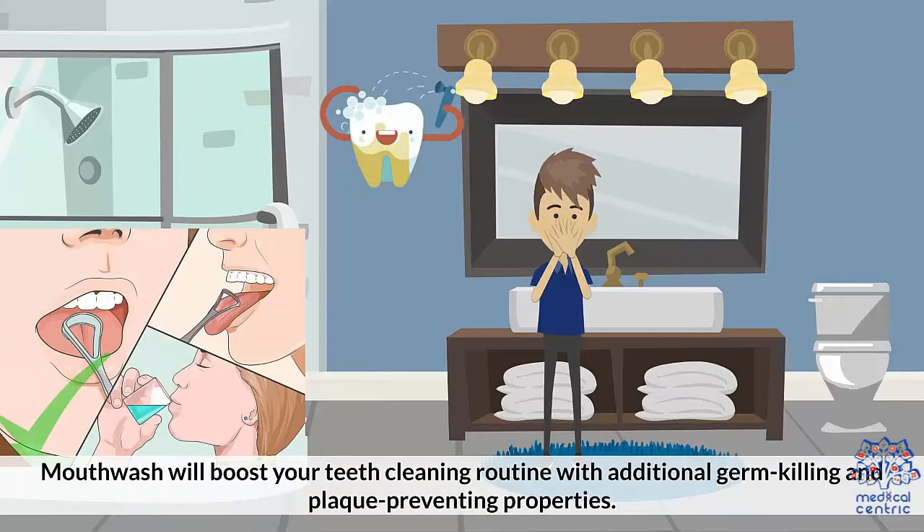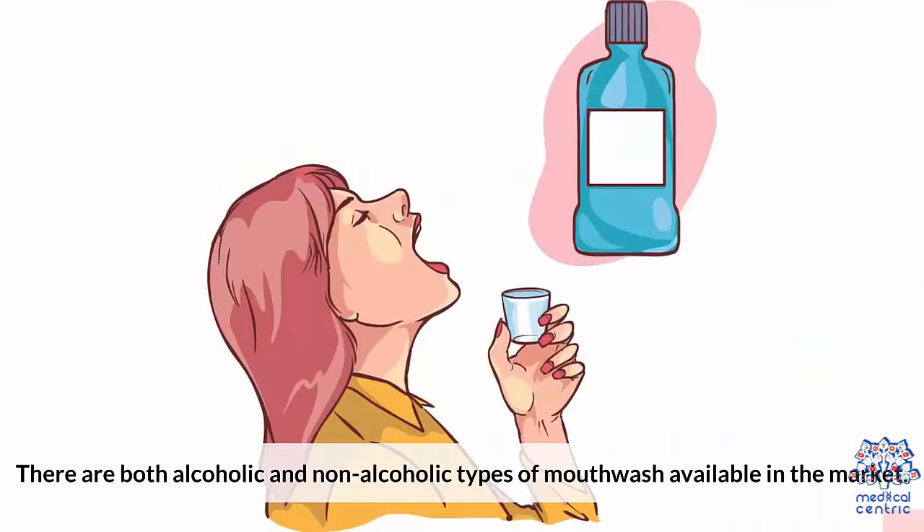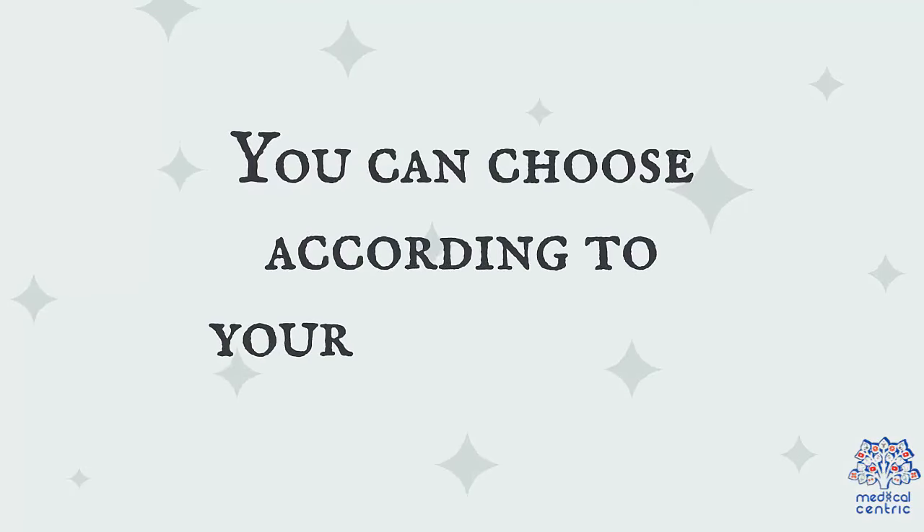Rinsing: Mouthwash will boost your teeth cleaning routine with additional germ-killing and plaque-preventing properties. It leaves your mouth germ-free and clean. There are both alcoholic and non-alcoholic types of mouthwash available; you can choose according to your preference.